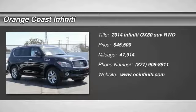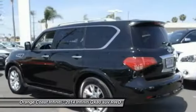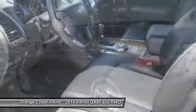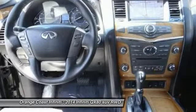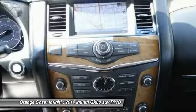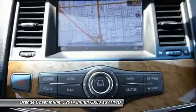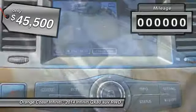2014 Infiniti QX80. If you are in the market for a full-size luxury SUV with all the latest technology to make driving easier, look no further than the Infiniti QX80. It packs a strong engine, excellent manners, and a well-equipped cabin. The QX80 is the most fuel efficient of its kind and is priced below $50,000.